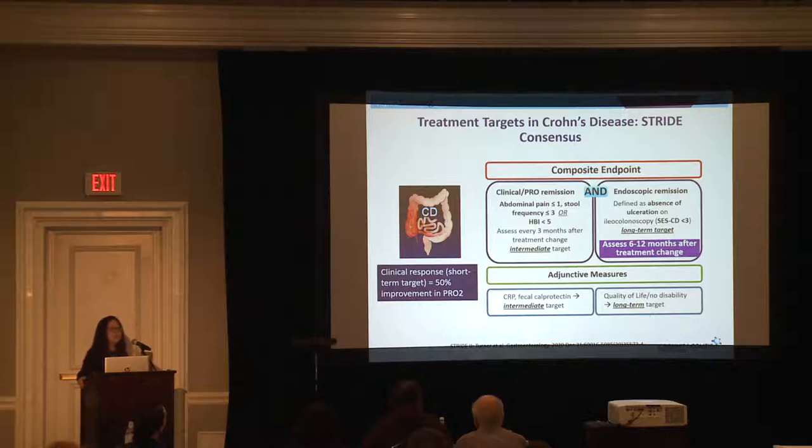For Crohn's disease, the two composite symptoms we look at most are abdominal pain and stool frequency, and we want to see improvements over time. However, we have to combine that with an endoscopic endpoint, which is typically done about six to twelve months after we start a treatment that's working.